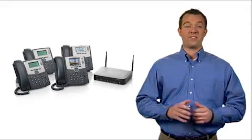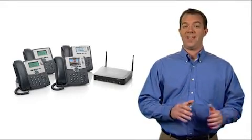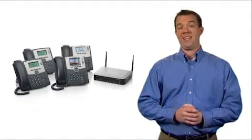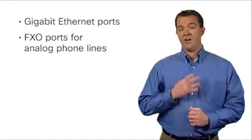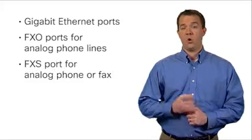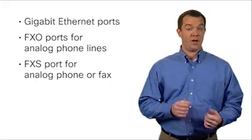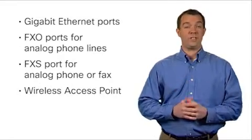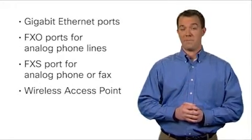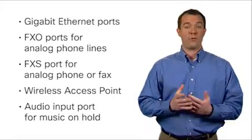The base platform has a small form factor for convenient desktop or wall storage and comes equipped with a variety of components, including gigabit ethernet ports for both internet and local network connectivity, four FXO ports to connect analog phone lines, one FXS port to connect an analog phone or fax machine, one wireless access point with speeds up to 110 megabits per second, and one audio input port for music on hold.